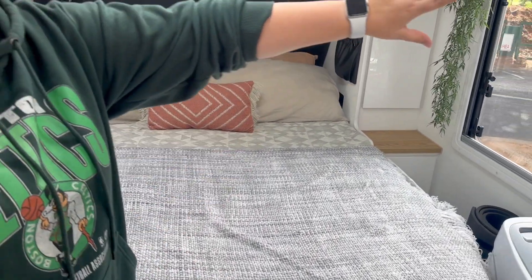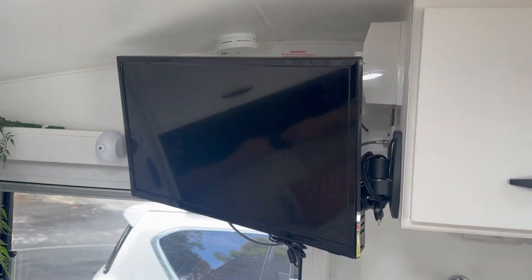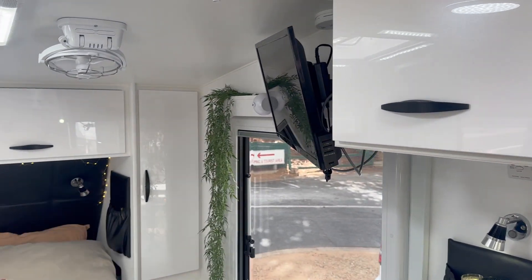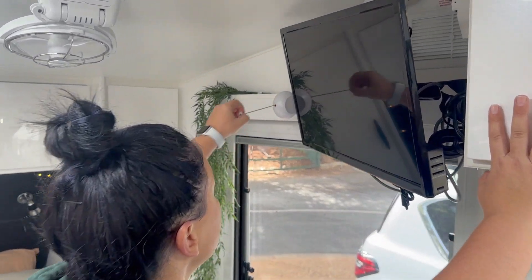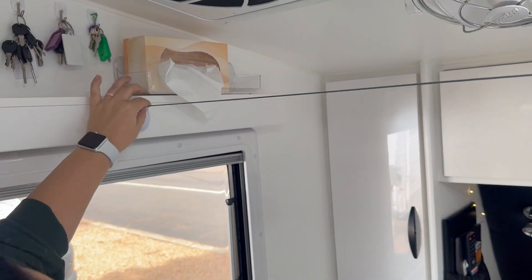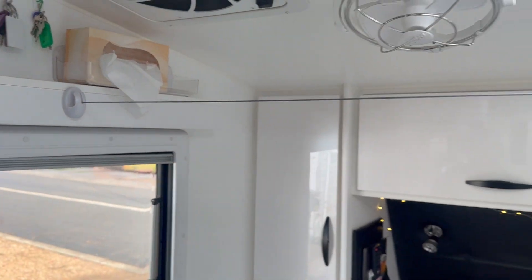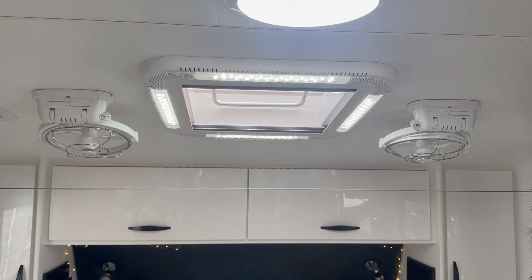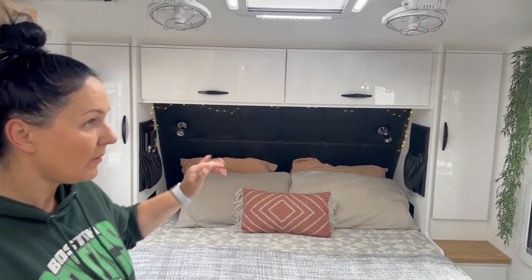We've got a TV — it's a Kogan one, it does the job but it's pretty average. Trev installed this cool washing line like they have in hotels, and that's super handy especially on rainy days like today — we can hang some clothes on it. I'll post a picture to the socials. It works really well; you just twist it and it tightens up perfectly.